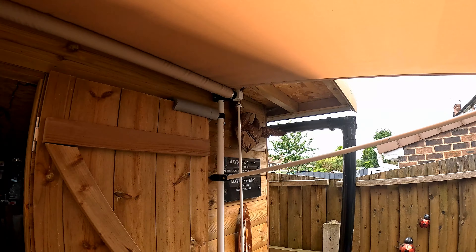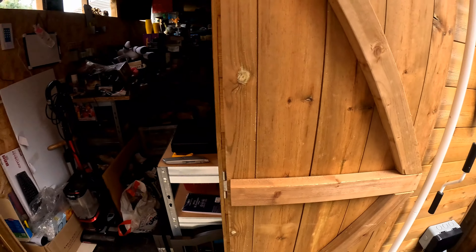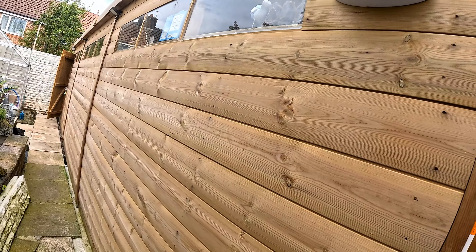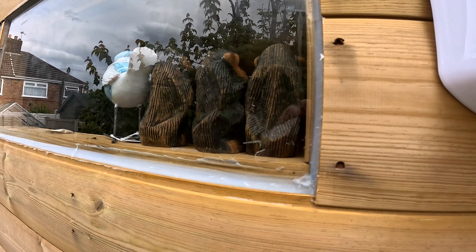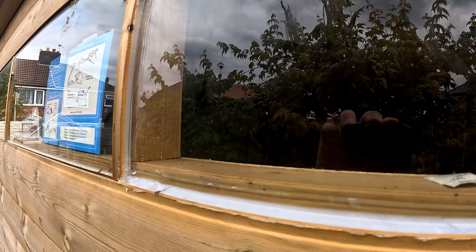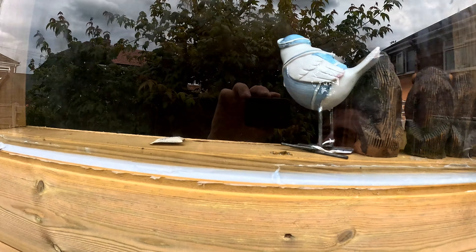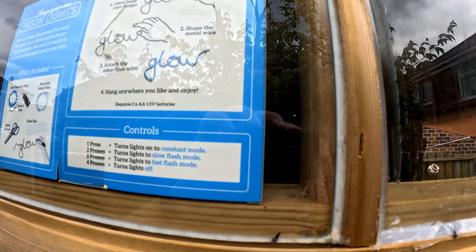I'm pretty happy with that. I've just been resealing the shed window. This is what I've done — it's not the best job, I know, but I wasn't paid to do it, and it's better than what was put up here by the people who built it — that's all just perished now.